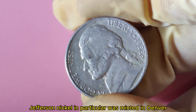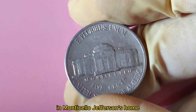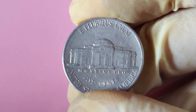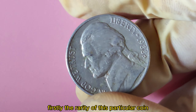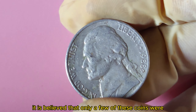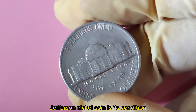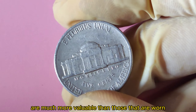Why is the 1988 D Jefferson Nickel worth $1.4 million? There are a few key factors. Firstly, the rarity of this particular coin plays a significant role — it is believed that only a few were minted in error, making them extremely scarce and highly sought after. Another factor is its condition. Coins in mint or near-mint condition are much more valuable than those that are worn or damaged.